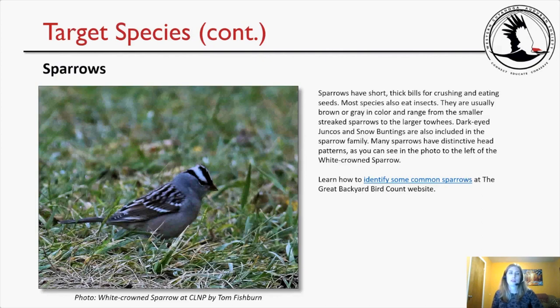And then lastly, a really good bird to see last month and probably continuing into this month are the sparrows. Sparrows have short, thick bills for crushing and eating seeds, and most species also eat insects. They are usually brown or gray in color and range from smaller streaked sparrows to the larger towhees. Dark-eyed juncos and snow buntings are also included in the sparrow family. Many sparrows have distinctive head patterns, as you can see in the photo of the white-crowned sparrow taken by Tom Fishburne at the preserve. Learn how to identify some common sparrows at the Great Backyard Bird Count website — it's really simple and easy.